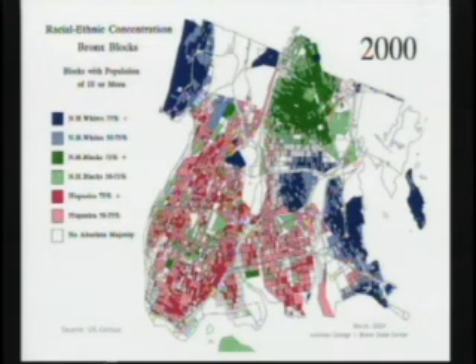What we see in orange is the Hispanic population — that's Latino, that's Hispanic. Dark orange means 75% or more Hispanic, and light means 50 to 75%. The blue represents the white population. You'll see that covers Riverdale, Throggs Neck, City Island, the area around Pelham Park and south of Pelham Park.